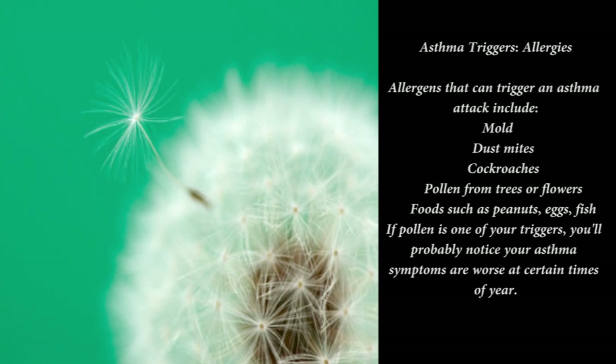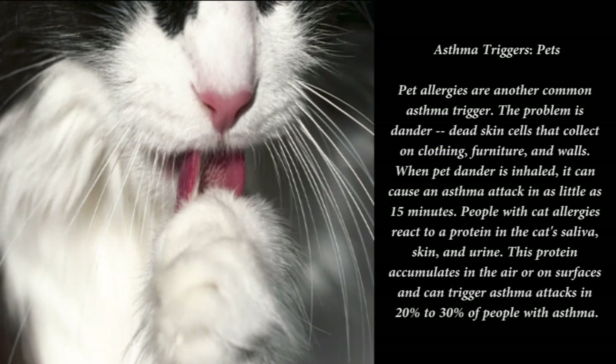Asthma triggers — air pollution: outdoor and indoor air pollution can make asthma symptoms worse. Top irritants include smog, cigarette smoke, paint fumes, and even hairspray. These are known as non-allergic asthma triggers — they don't cause an allergic reaction but can prompt an asthma attack by irritating the airways.